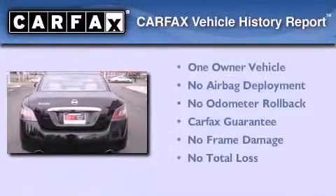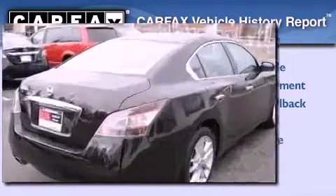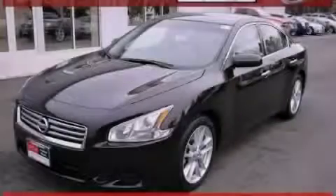This Nissan has had only one owner, and it qualifies for the Carfax buy-back guarantee. Please call today to reserve this vehicle for a test drive.